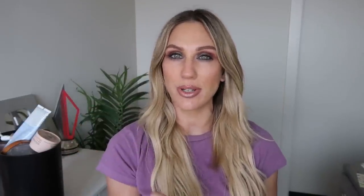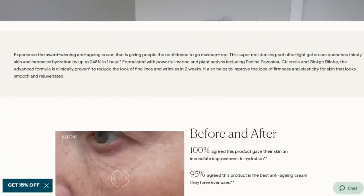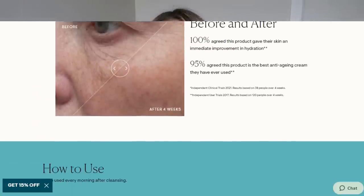The Pro-Collagen Naked Cleansing Balm is the number one bestseller from Elemis, and so many people I know use it. It removes makeup, dirt, SPF, and anything gathered on your face throughout the day. It acts as a cleansing oil and hydrates the skin, turning into a milky formula that leaves the skin clean without feeling squeaky or greasy — just really nice and soft. There are a handful of options to choose from. Another product I want to touch on is their Pro-Collagen Marine Cream, their best-selling anti-aging day cream.